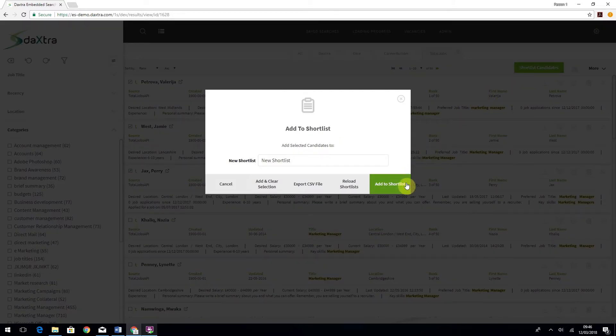With Daxra's integrated search, activities can still be controlled, monitored and reported on. You can easily calculate your return against online CV spend.